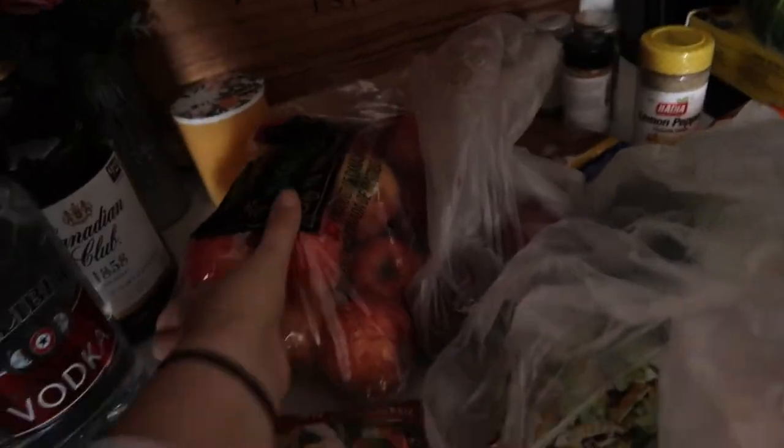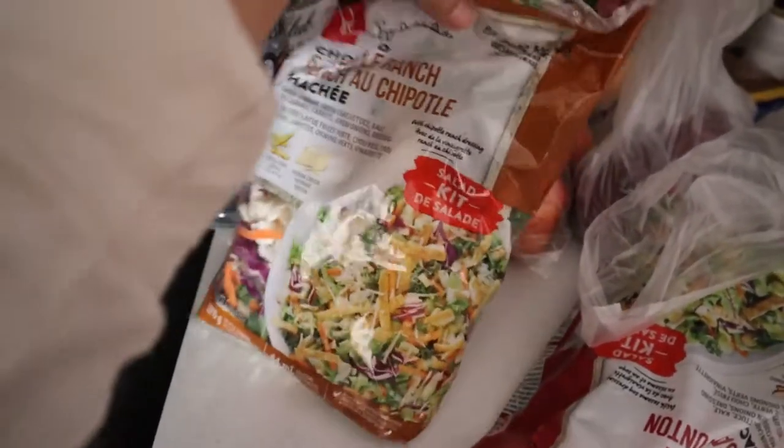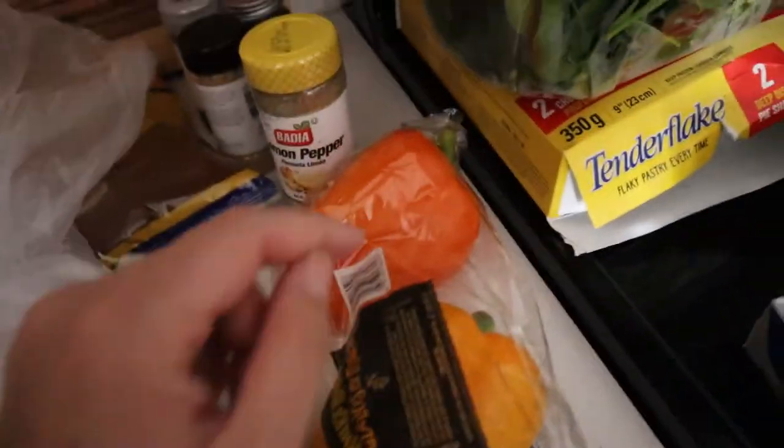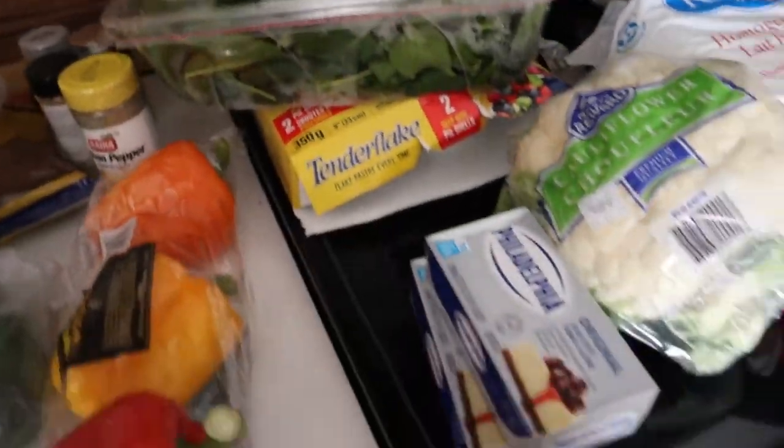We just got back from doing our groceries, so I'll show you what I got. It's going to look pretty healthy because we just picked up fruits and vegetables for the week. We got some apples — good lunch snacks. We got two bags of salad: totally ranch and sesame wonton. We got two red onions, a green pepper, and a red, orange, and yellow pepper. And some baby spinach for salads for the week.